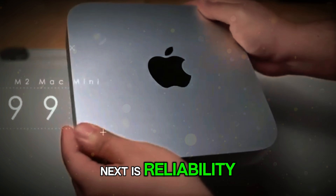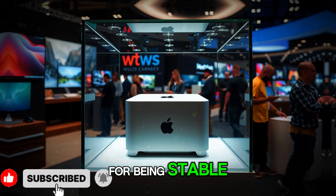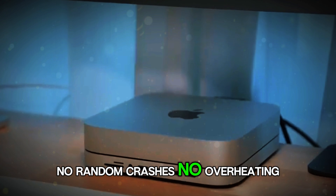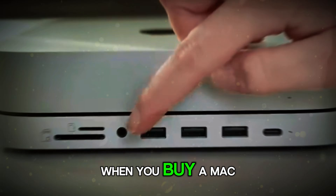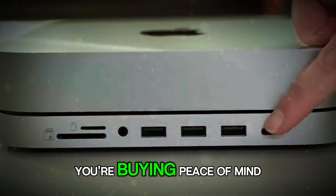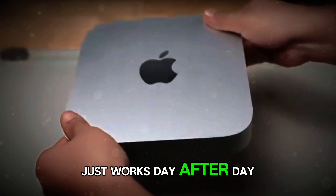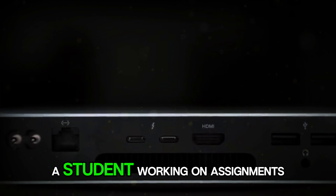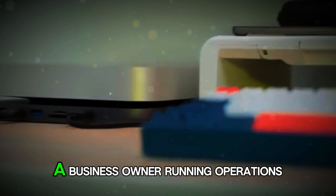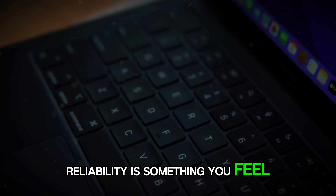Next is reliability. Apple Silicon has a reputation for being stable — no random crashes, no overheating, no thermal throttling, no sudden failures. When you buy a Mac Mini M5, you're buying peace of mind. You're buying a machine that just works, day after day, year after year. Whether you're a creator editing huge projects, a student working on assignments, a business owner running operations, or a casual user browsing the web, reliability is something you feel every single day.